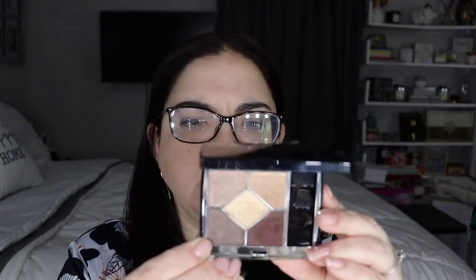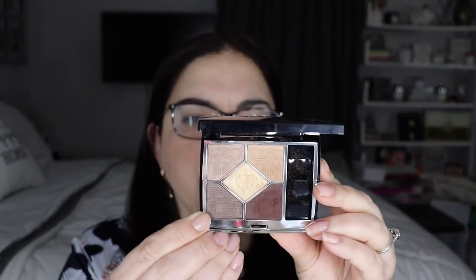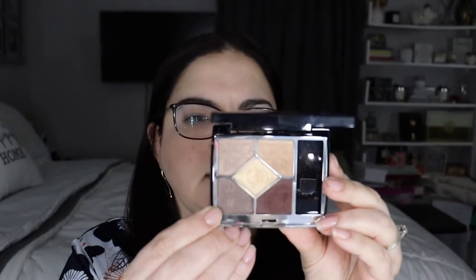I also did a full day review of the Sisley Paris foundation on my channel. The next eyeshadow palette I also reviewed on my channel — this is the Dior fall collection Atelier of Dreams palette in the shade Doré. They came out with two; I only picked up this one. I love this quint — it's not a quad, it's a quint. Just love it. Beautiful colors.